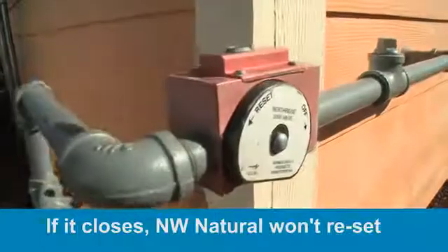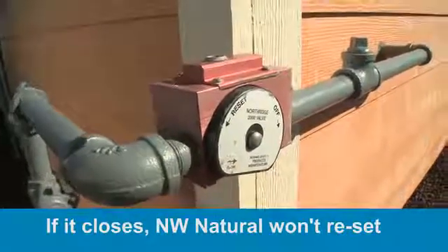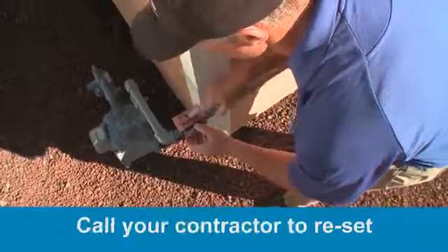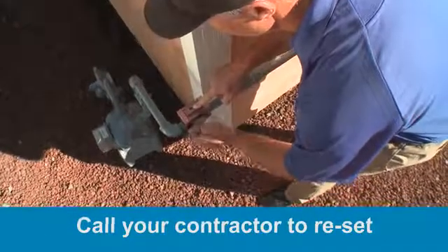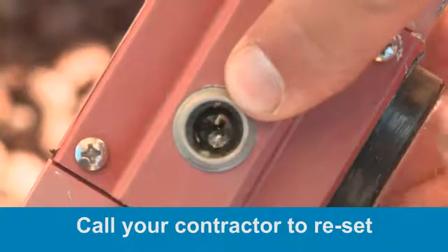Northwest Natural can't install, maintain, or reset them if they shut off accidentally or due to an earthquake. If the shutoff valve is closed, you will need to contact a qualified and licensed contractor to reset the valve and relight your appliances.